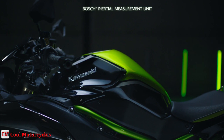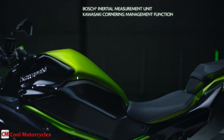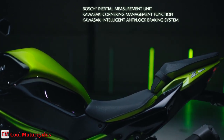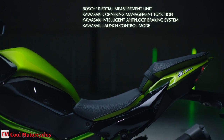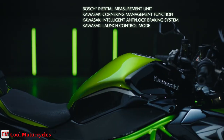The Intelligent 5-axis Bosch IMU and Kawasaki proprietary software offer control systems designed to put supercharged power in your hands. Kawasaki Traction Control offers multiple levels of aid to reduce rear-wheel slip, while Kawasaki Launch Control Mode helps optimize acceleration.